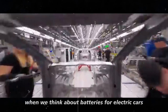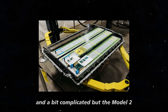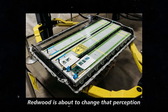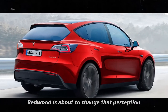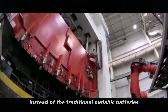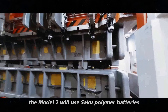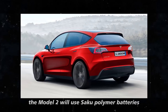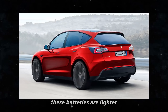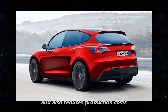When we think about batteries for electric cars, we usually picture something heavy and a bit complicated. But the Model 2 Redwood is about to change that perception with a technology that's anything but conventional. Instead of the traditional metallic batteries that tend to be heavy and costly, the Model 2 will use Saku polymer batteries. These batteries are lighter, which enhances the car's agility and also reduces production costs.